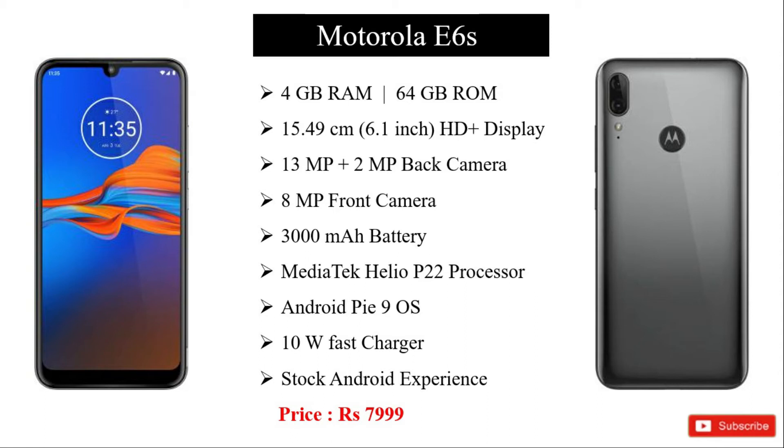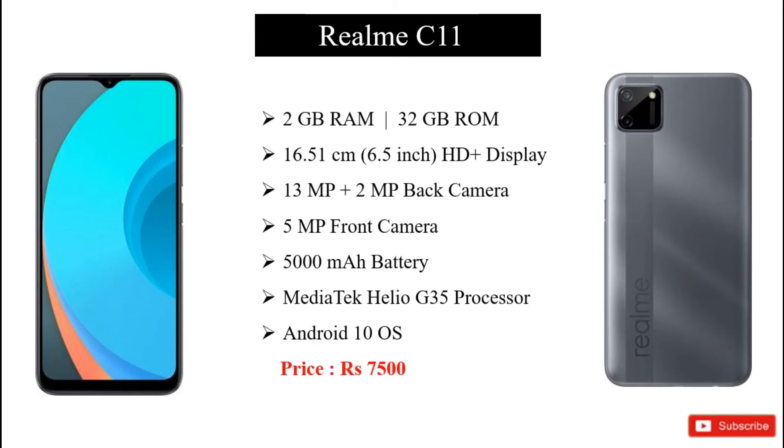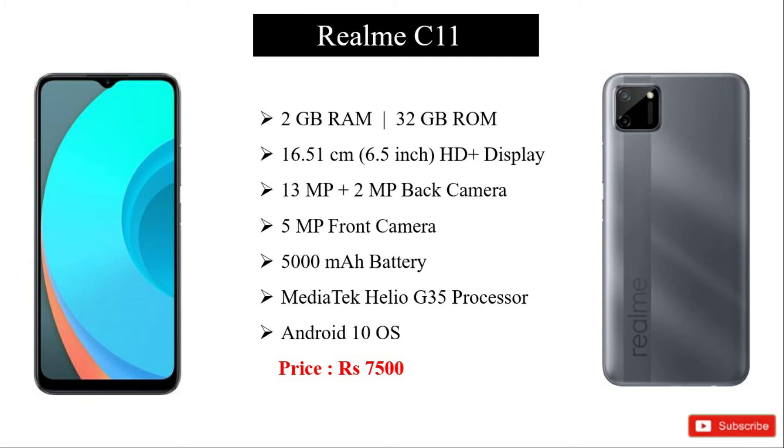The third phone is the Realme C11. It has 2GB RAM and 32GB internal storage, with a 3GB RAM variant also available. It has a 6.5 inch HD plus display and a 5MP camera.